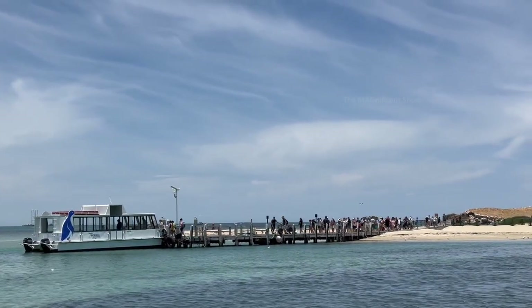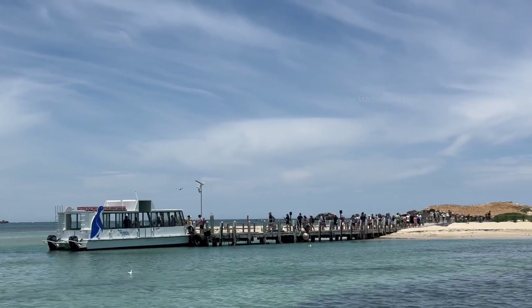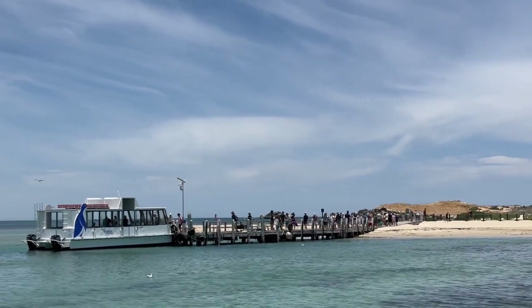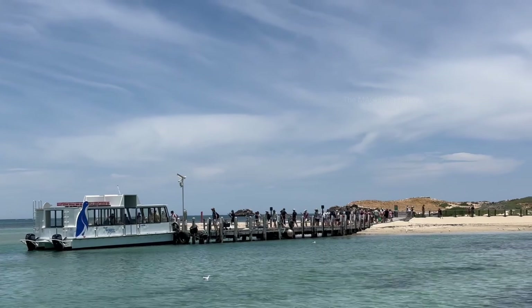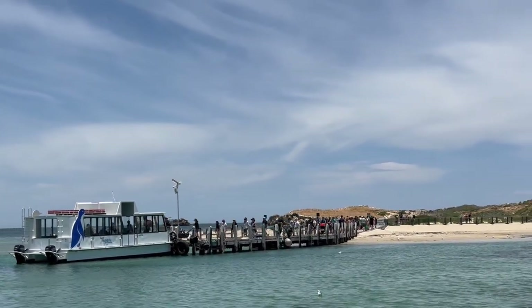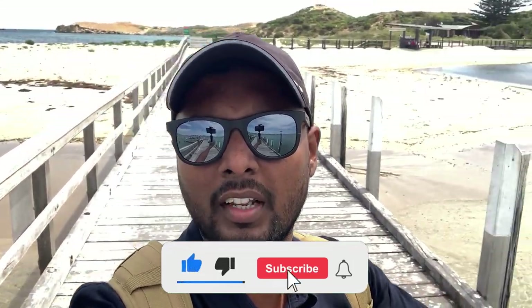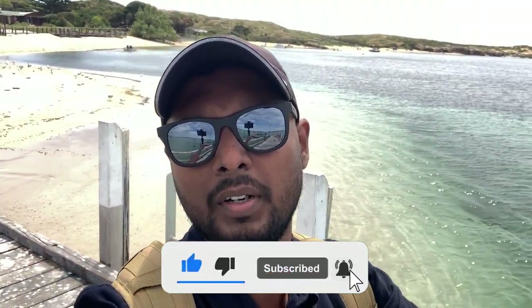After we watched all these sea lives and beautiful islands, our cruise journey came to an end after one and a half hours. It was an amazing journey and thanks very much to Ian and Sam who took us around and showed us this beautiful marine park. I hope you guys enjoyed this video and if you did, leave a thumbs up. Check out our channel for more videos and don't forget to subscribe and hit the bell icon. I will see you all in another beautiful video. Till then, thanks for watching and cheers.